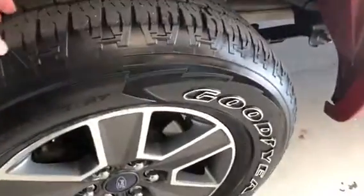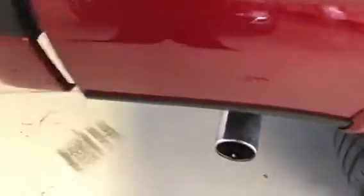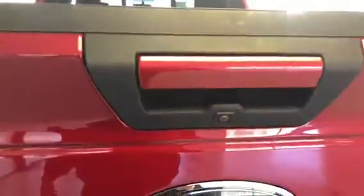Matching Goodyear Wrangler tires. A little more tread on the back here — about 7 to 8 thirty-seconds. Chrome exhaust tip with the sport package. Also on the back, you can see you have your class three hitch integrated with seven-way round and four-way flat wiring. You do have a backup camera as well.